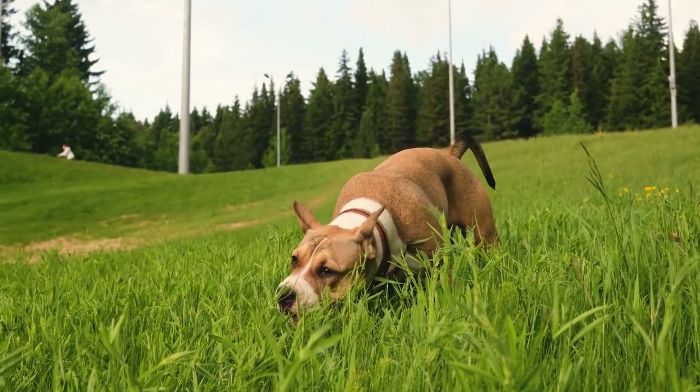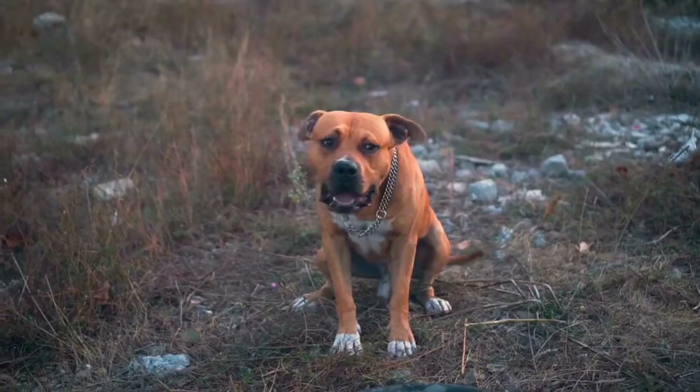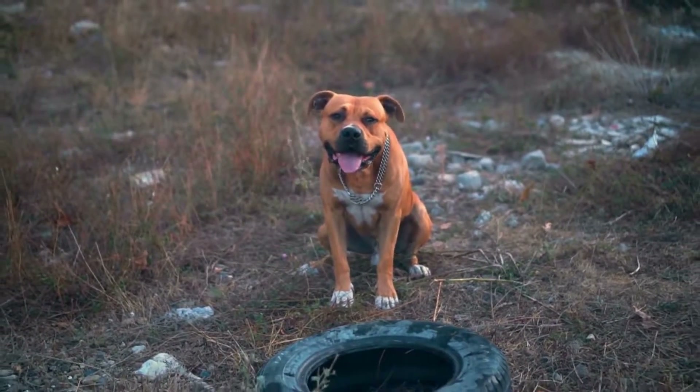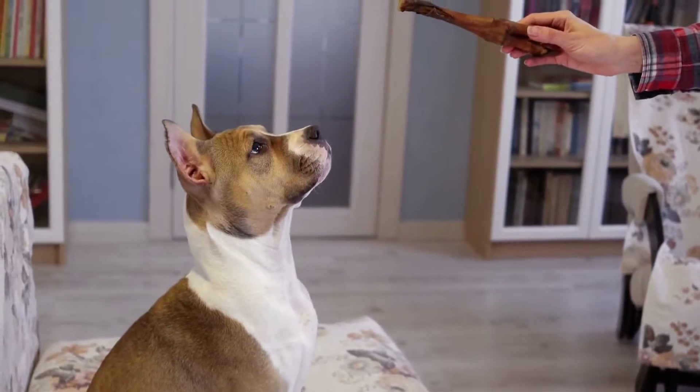2. Play Fetch. Playing fetch is a classic game that all dogs love, and American Staffordshire Bull Terriers are no exception. Use a tennis ball or frisbee to play with your pet and watch them chase after it. To add some excitement, you can throw the ball or frisbee in different directions and challenge your dog to catch it.